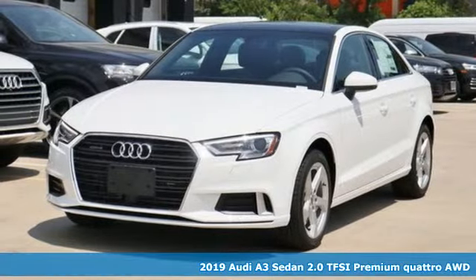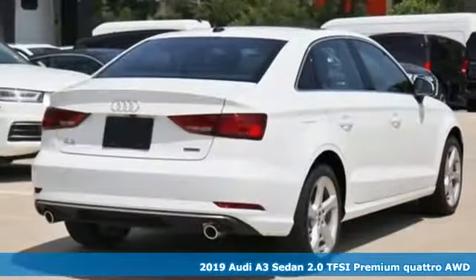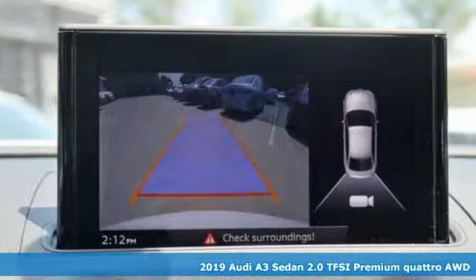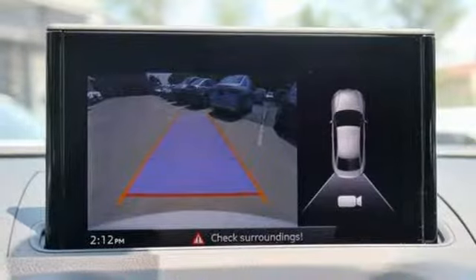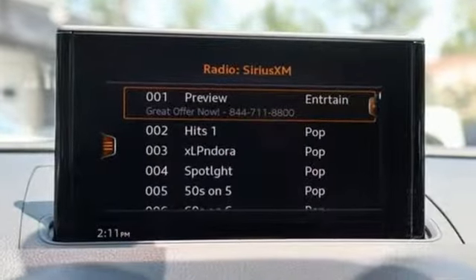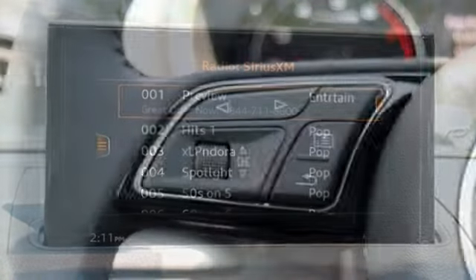Here's a new 2019 Audi A3 Sedan. From the beautifully crafted exterior to the power and precision of the engine, this A3 is crafted to give you a luxury compact that makes a big impression. And with features like these, every drive's a pleasure.